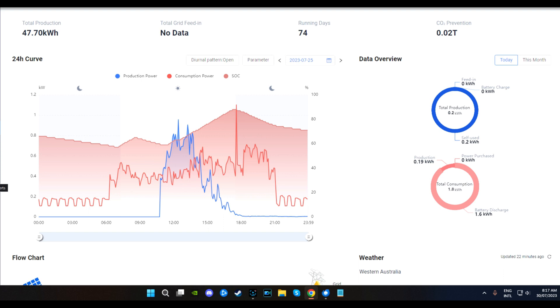What we've got turned on at the top is production, which is the solar. Consumption is what we consume - that's the dark red one. Then we have starter charge, which is this one here, and I also have night time turned on - this one here - the diurnal pattern. So we've got night time and morning time.